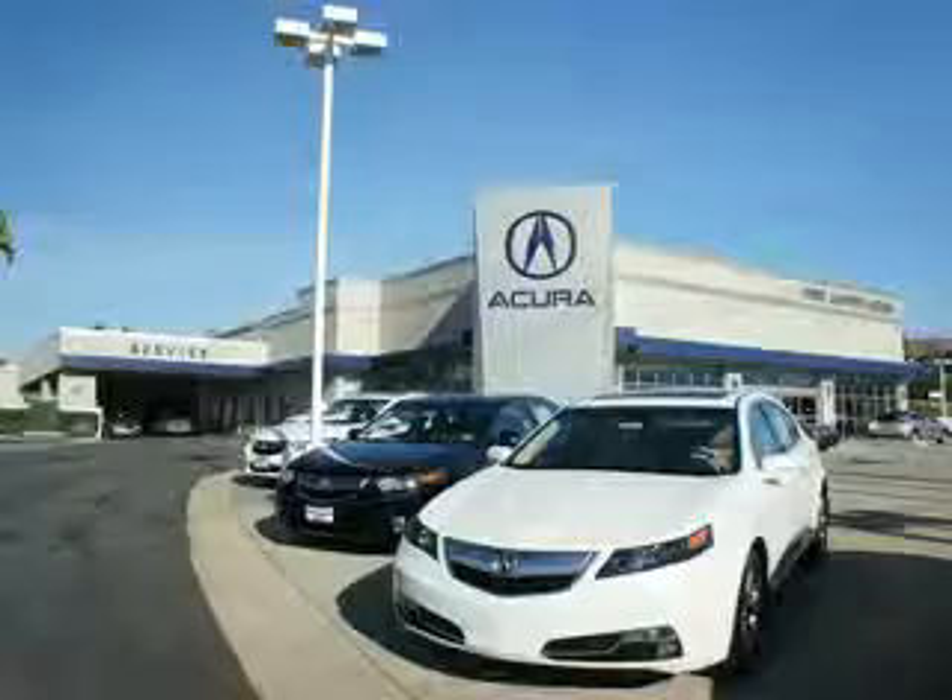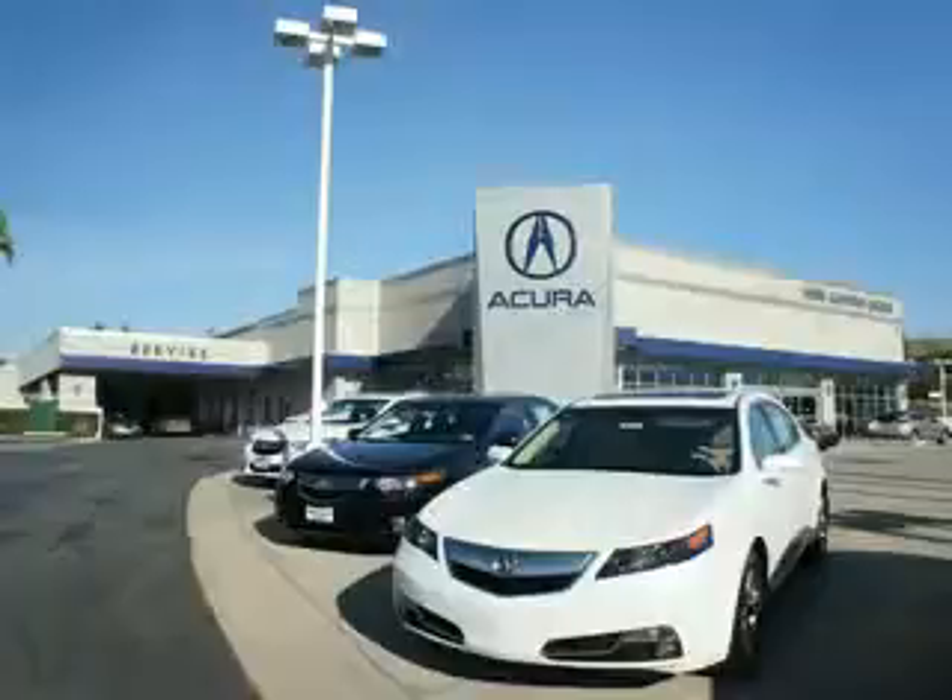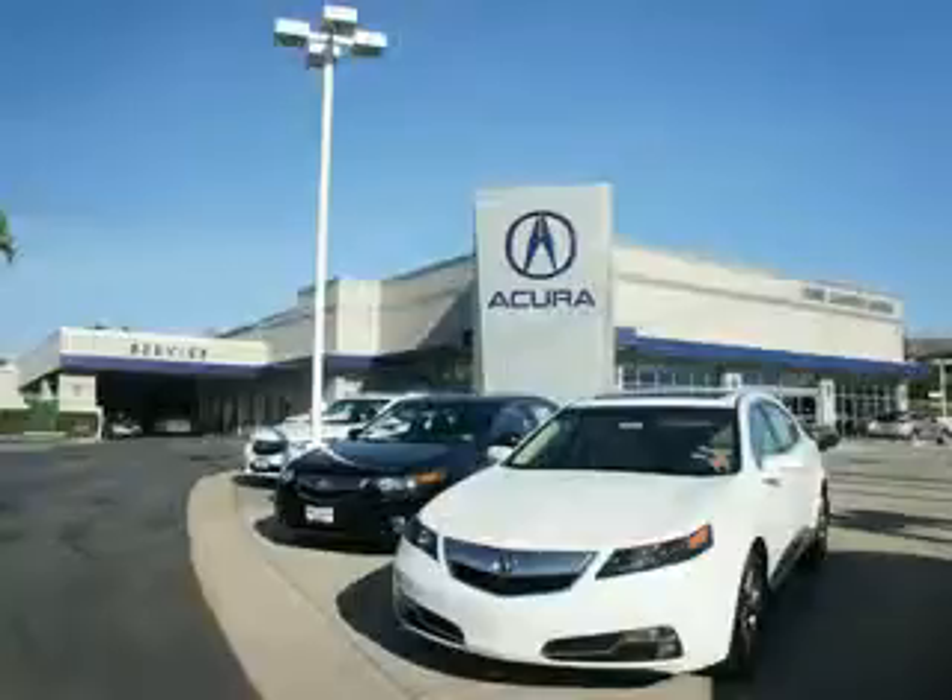Enjoy the drive and have peace of mind in this 2012 Acura TL. See us at We're Canyon Acura today. At We're Canyon Acura, you can be sure you'll get the right vehicle for the right price, and that's just the beginning. Get the respect and great price you deserve.